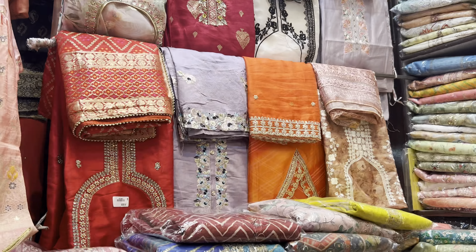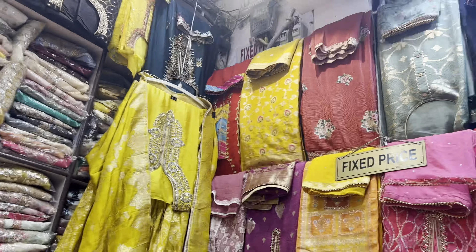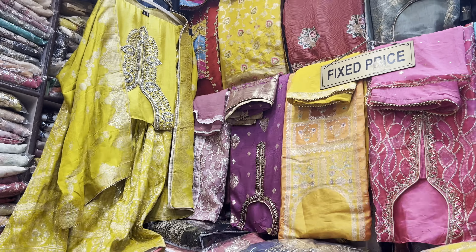First of all, I will take you to the suit section. There are a lot of beautiful suits. This is the party wear suits collection. The price is between 3,000 and 5,000.